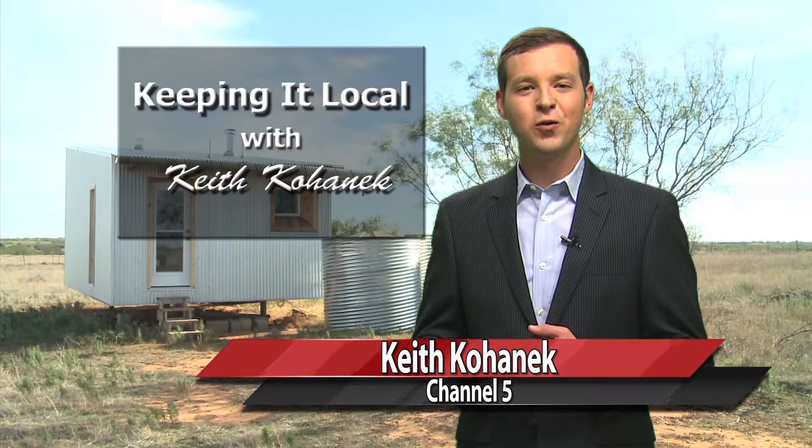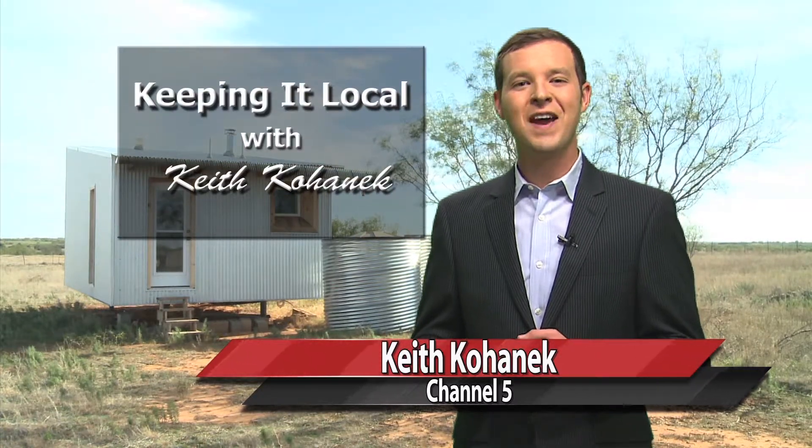Hello and thank you for joining us. This is Keeping It Local, where we bring you local stories you won't find anywhere else. I'm Keith Kohanek.